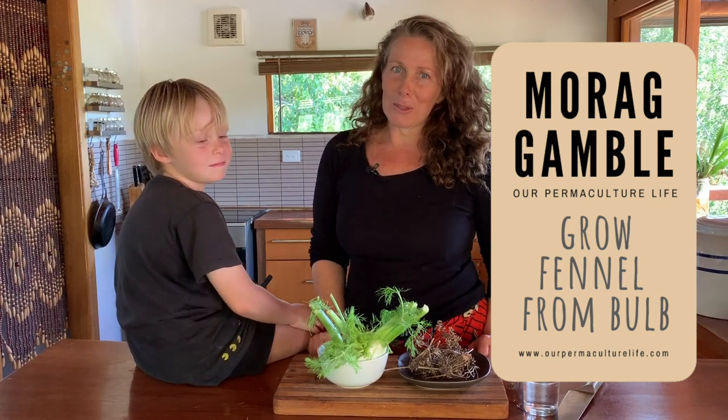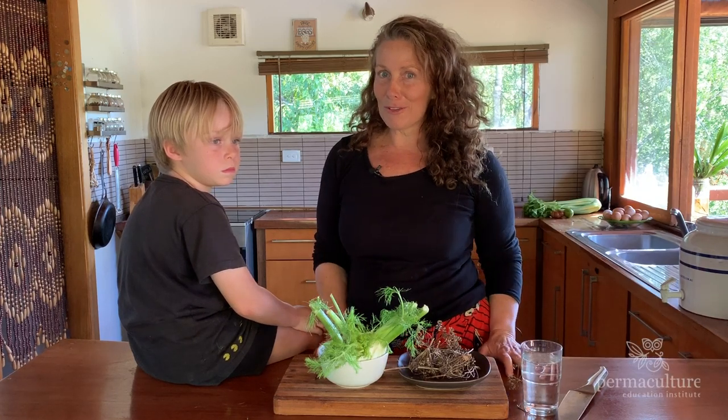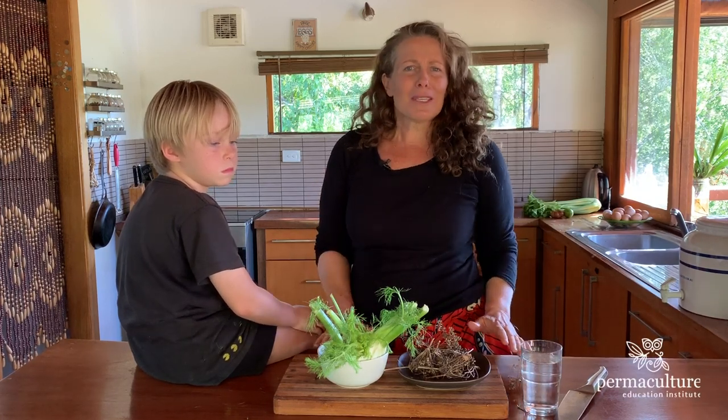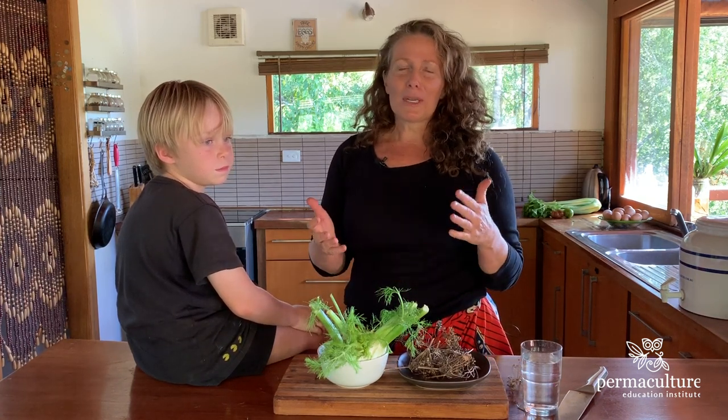Hi, it's Maura Gamble from Our Permaculture Life and the Permaculture Education Institute, and welcome to my Live at Five, talking about something to do with permaculture gardening and how you can get it going, particularly at this time when it's really hard to get seeds and seedlings.